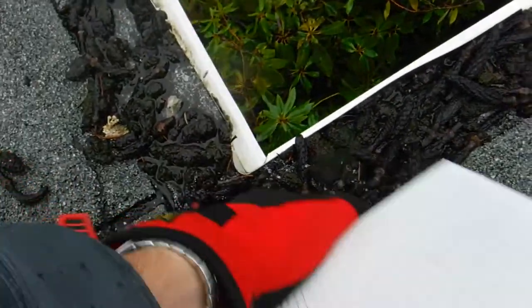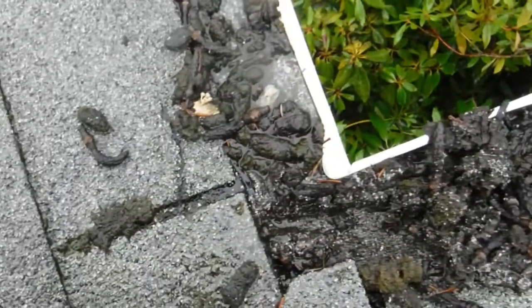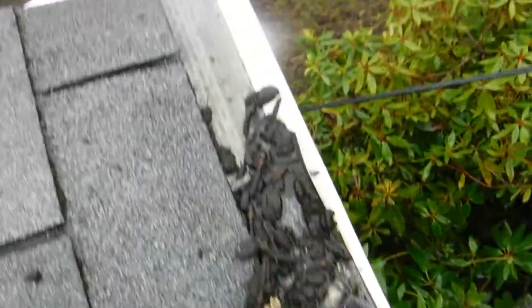Look how thick that is — it's a good two inches. So even in this tiny little area, water just dribbles over the edge.